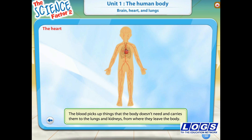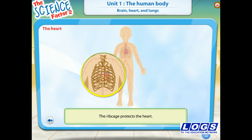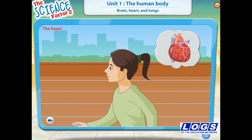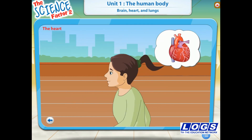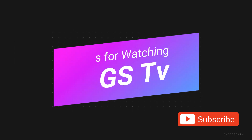Do you know what protects the heart? It is the rib cage that protects the heart. When you run or exercise, the heart beats faster. This is because the heart has to pump blood around the body faster.